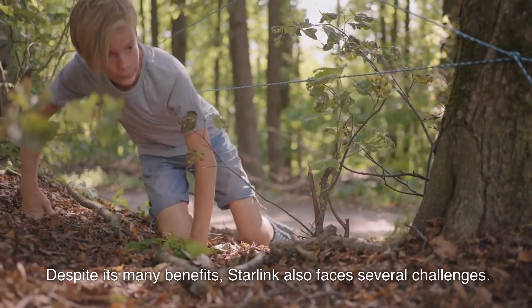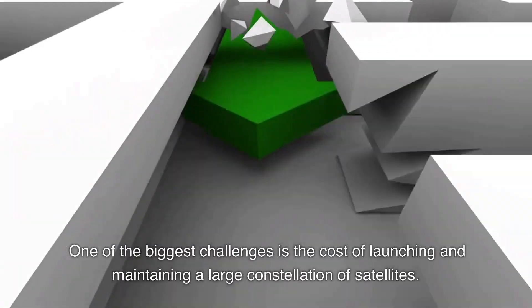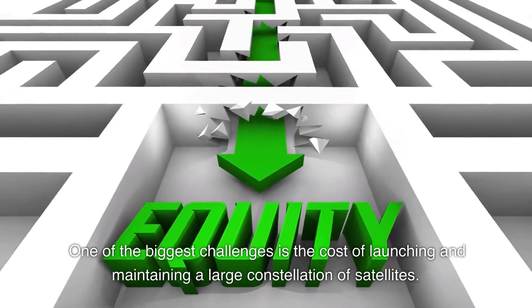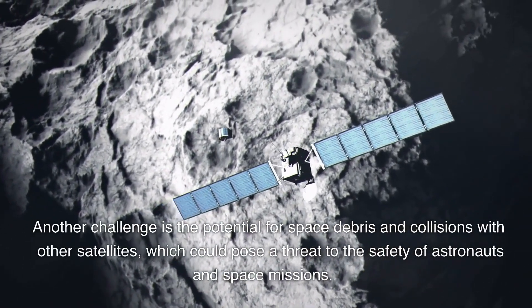Despite its many benefits, Starlink also faces several challenges. One of the biggest challenges is the cost of launching and maintaining a large constellation of satellites. Another challenge is the potential for space debris and collisions with other satellites, which could pose a threat to the safety of astronauts and space missions.